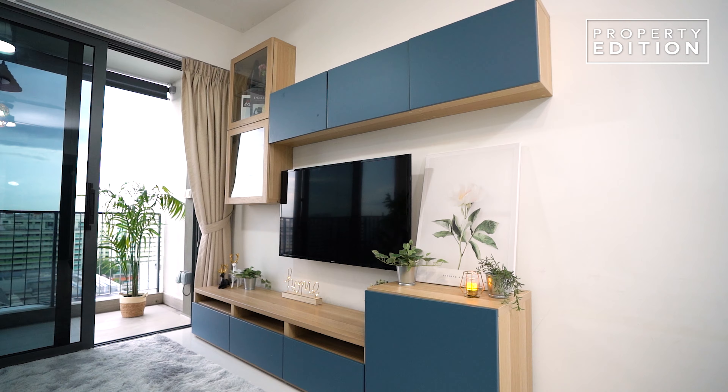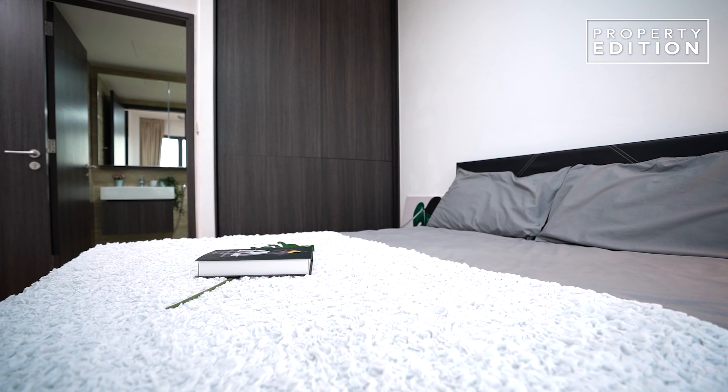This is a beautiful two-bedroom layout at a great price quantum. Give us a buzz should you want to view this unit. My name is Sean from Property Nation, and I'll see you in the next video.